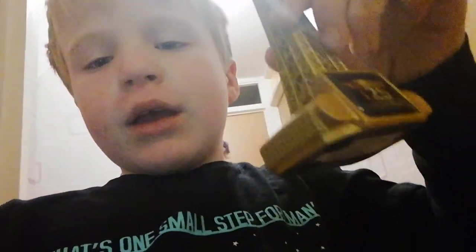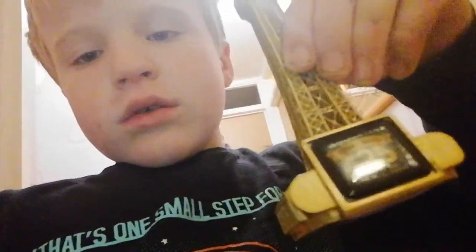Hey guys, it's Daniel. Today we're gonna be chatting about the Blackpool trip and what I got from the Blackpool Tower. Let's sit down by this wall and have a chat about it. So yeah, I got this from the Blackpool Tower when I went all the way to the top.